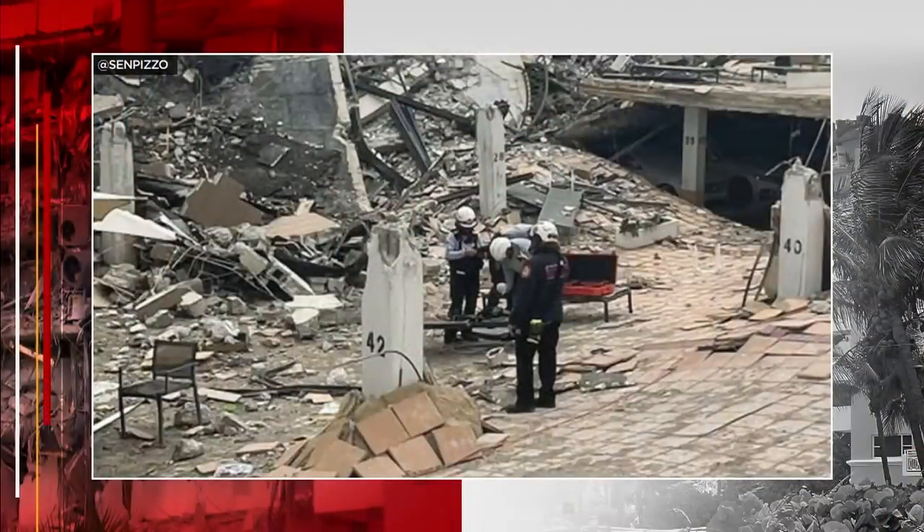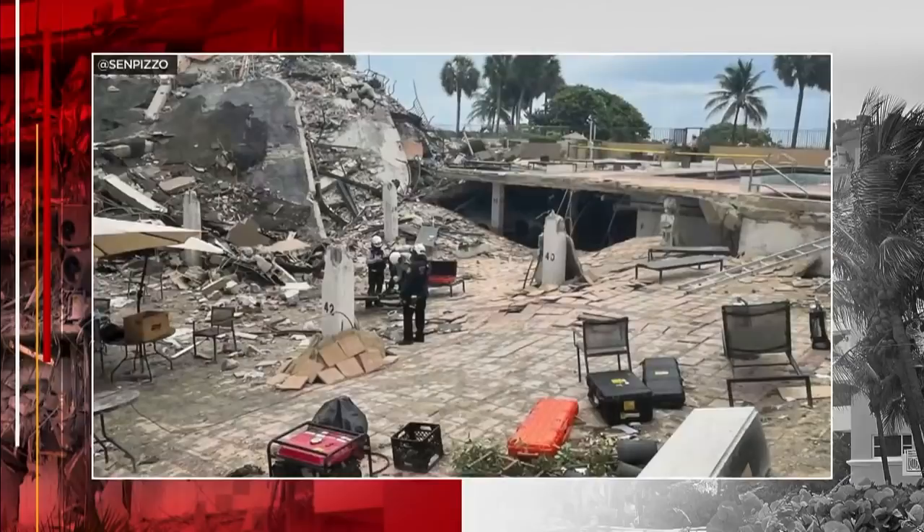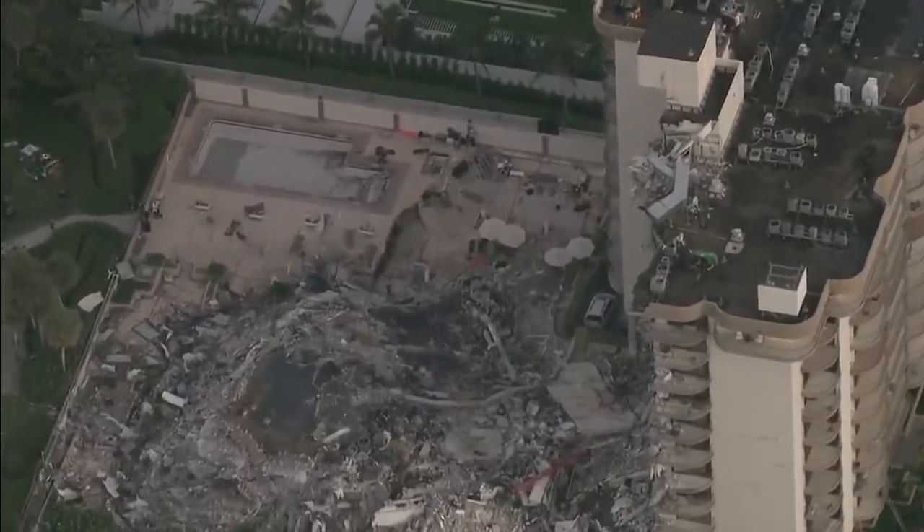Nyer has concerns about the pool area as well. Witnesses claimed the pool deck and garage collapsed prior to the tower coming down. Some of the pictures show a clean break in the slab around the swimming pool, but the drawings show there should be a significant amount of reinforcing steel through that joint.